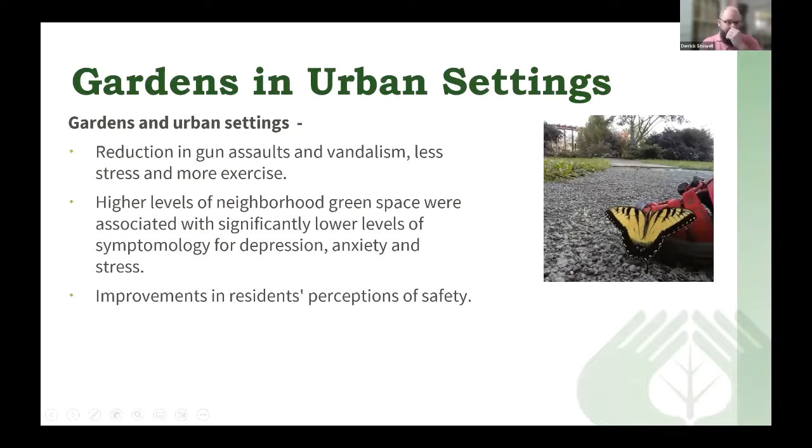Other research related to gardens in urban settings found that community gardens in cities often resulted in a reduction in gun assaults and vandalism, and less stress and more exercise in individuals living surrounding those gardens. Higher levels of neighborhood green space were associated with significantly lower levels of symptoms of depression, anxiety, and stress. Researchers also saw an improvement in residents' perceptions of safety in communities surrounding those urban gardens.